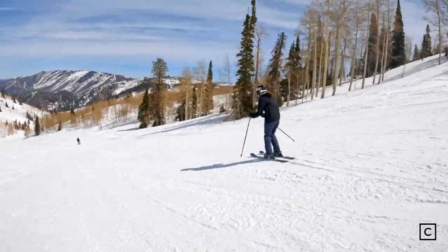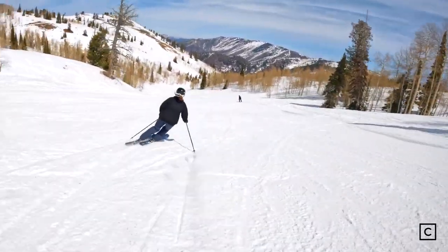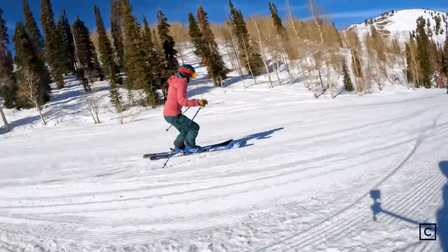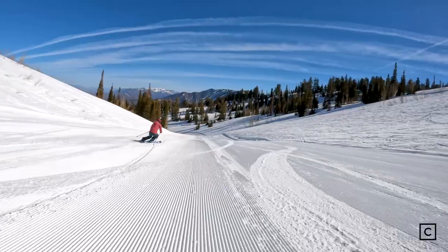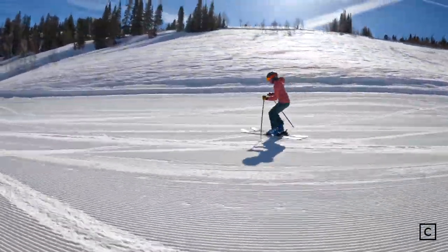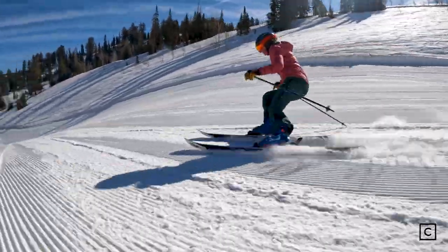So if you want a ski that's truly great for groomers, I would go with something a little bit narrower and a little bit stiffer, and if you want something for deep powder days you might want something a little bit wider. If you're looking to progress in the sport and you're kind of new to it, this might be a really good option for you because you could keep this ski for years, all the way until you're an expert skier.